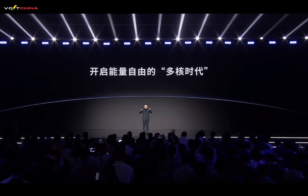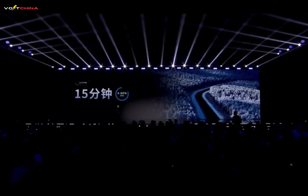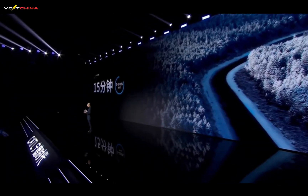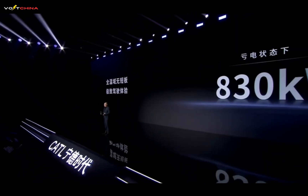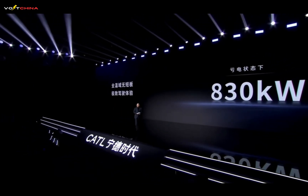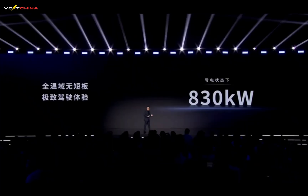Most surprisingly, the second-generation Shengxing super-fast charging battery also performs excellently in low-temperature environments. In minus 10 degrees Celsius environments, it only takes 15 minutes to charge from 5% to 80% — twice as fast as the current industry's highest level. Additionally, in a depleted state such as 20% capacity, it still has 830 kilowatts of output power. Even in the harsh environment of low temperature and depleted charge at minus 10 degrees Celsius, it can easily meet the power requirements for 0 to 100 kilometers per hour acceleration.